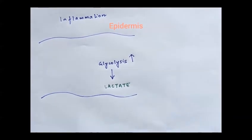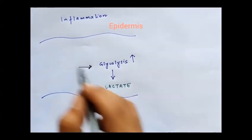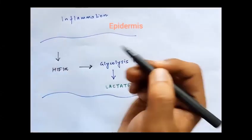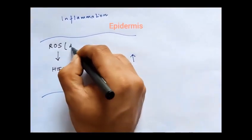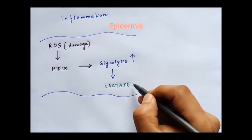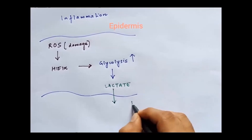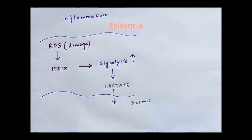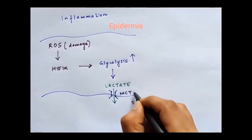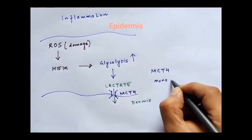We further show that this metabolic state change in the epidermis is due to enhanced activation of a transcription factor called HIF1-alpha, which in turn gets activated due to reactive oxygen species that are generated as a result of damage. The lactate generated as an end product of glycolysis is eventually exported using a transporter called MCT-4, which is short for monocarboxylic acid transporter 4.